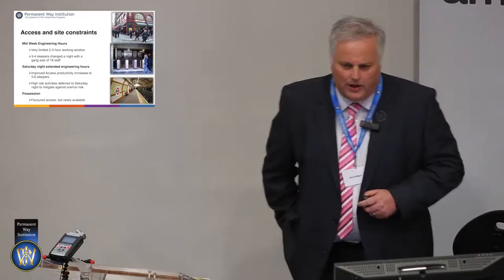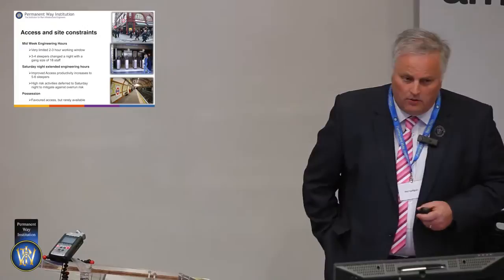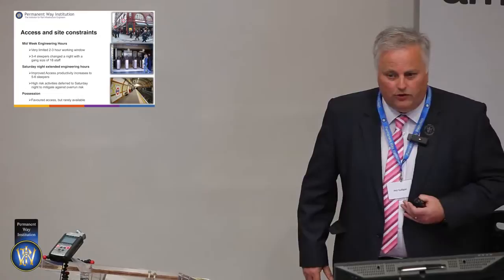London Underground, being the system that it is, is an urban railway. The part I'm talking about today is all under the streets of London. So how do we actually get access? We run the services — we don't have the luxury of local lines, fast lines, main lines, or ten sidings. We're lucky if we've got one road going north and one road going south.